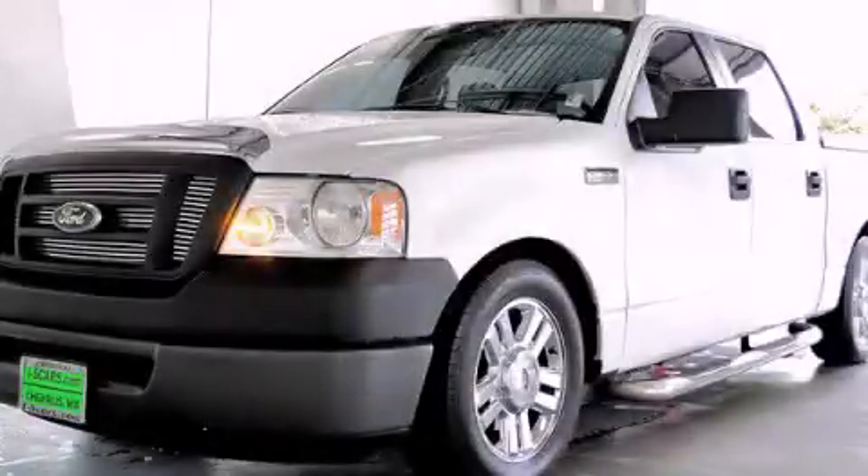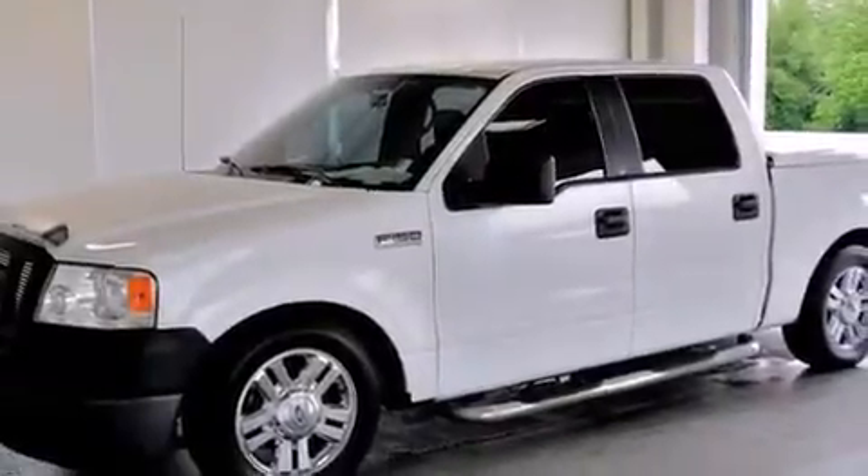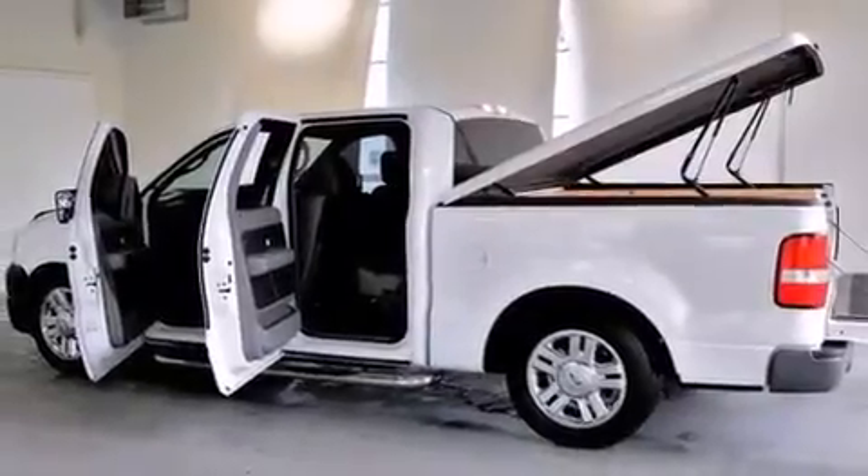This is a 2008 Ford F-150, made for the job site, the trail, and the town. It features a 4.6-liter, eight-cylinder engine and a four-speed automatic transmission.